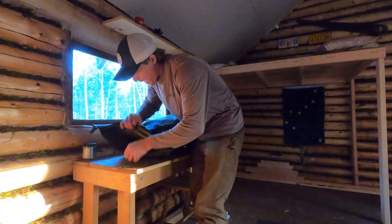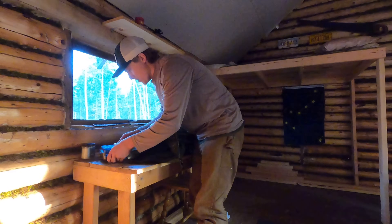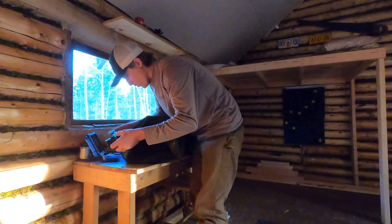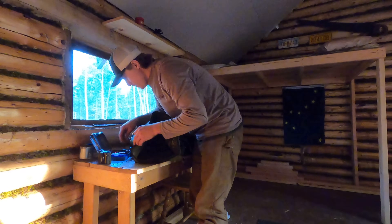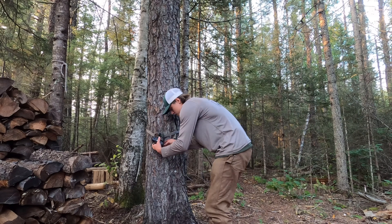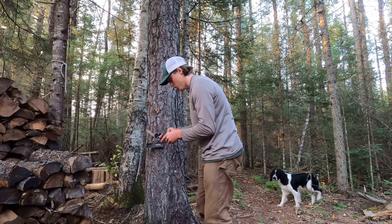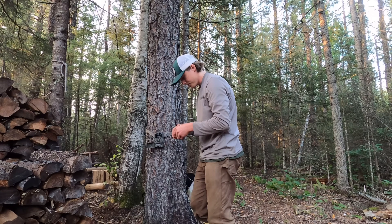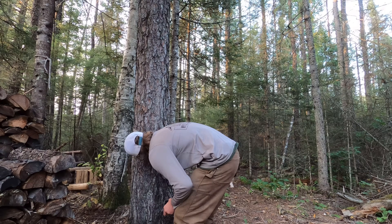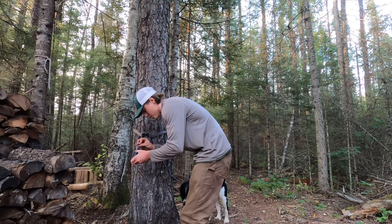First thing I'm going to do after I bring the cat in and get her situated is check that trail camera, since we had a little activity on it last time. It's always fun coming up and seeing what's on there. I'm going to guess nothing - and yeah, nothing on there. I'll keep it off until I leave, otherwise it'll be a million pictures of me and Skeeter.